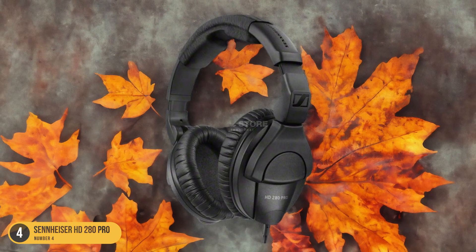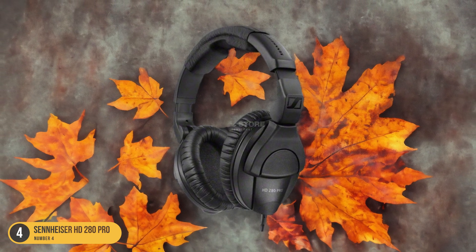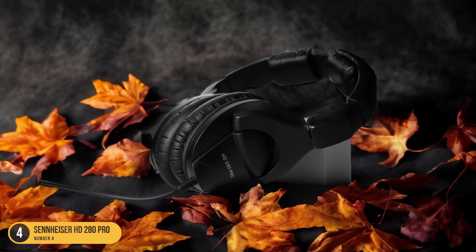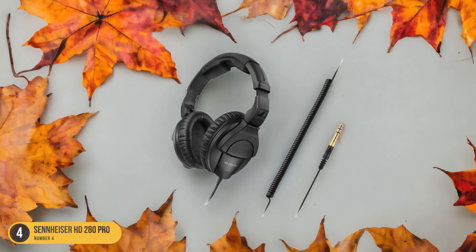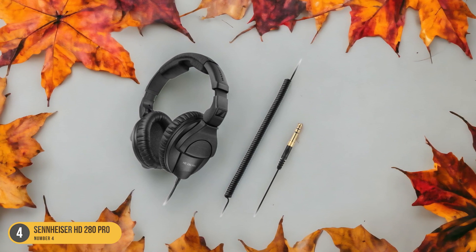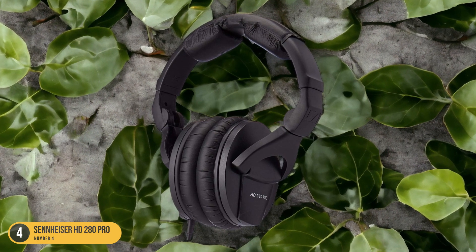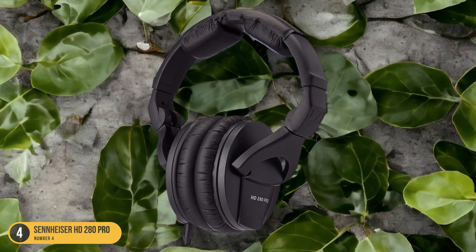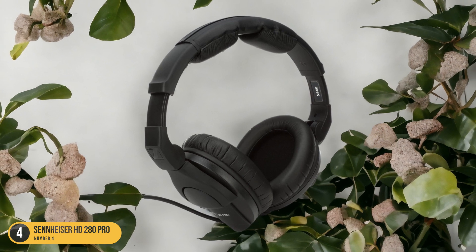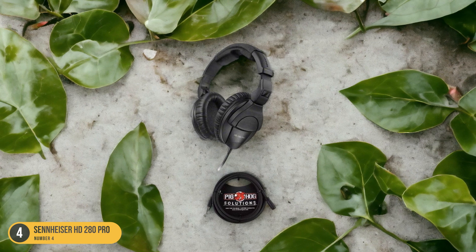With a frequency response of 8Hz to 25kHz, the Sennheiser HD280 Pro delivers a balanced sound suitable for podcasting. The comfortable over-ear design and padded ear cups make long recording sessions more enjoyable. The adjustable headband ensures a secure and personalized fit, reducing strain during extended use. These headphones are built to last, and the HD280 Pro is a budget-friendly option that doesn't compromise on quality, making it a solid choice for podcasters without breaking the bank.